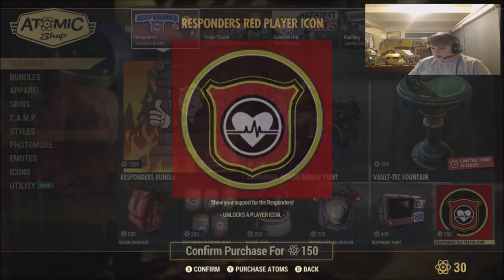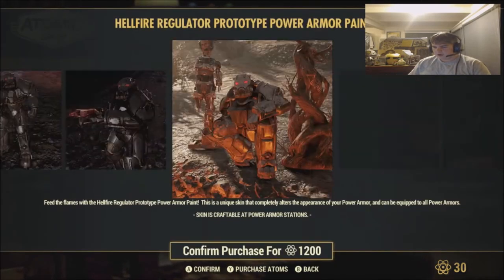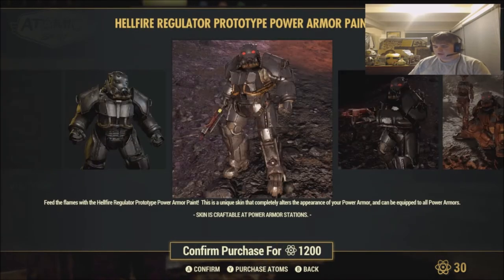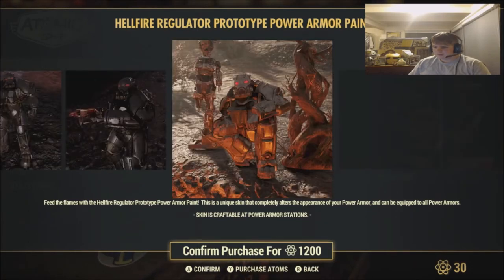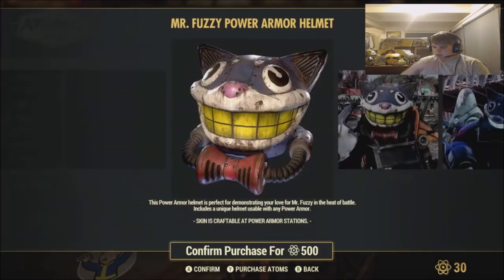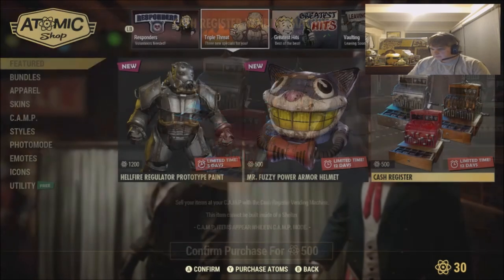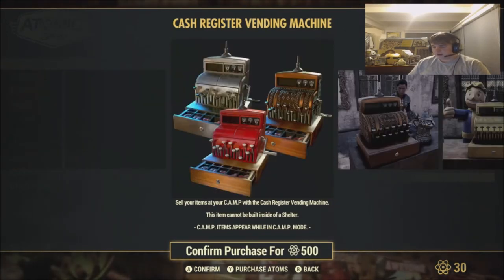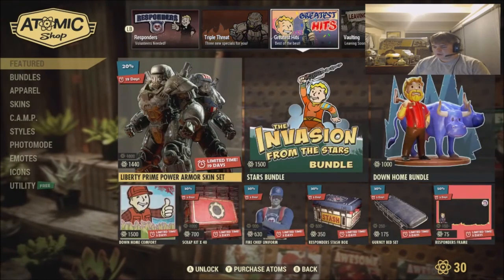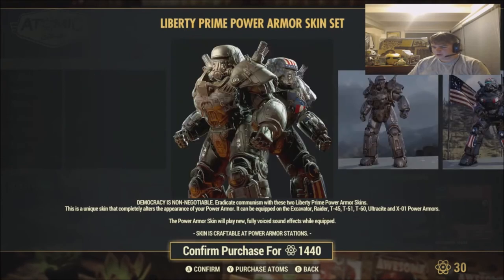Responders Red Player Icon for $150 — not really into that one. We got the Hellfire regular prototype paint set, which is also straight out of Fallout 4, and it's cheaper than Fallout 4 as well — it's $1,200. Mr. Fuzzy Power Armor Helmet, which is sick I will admit, for $500. Then we also got Cash Registers for $500 — really cool because it's like a player vendor, very nice. We also got the Liberty Prime Power Armor Skin Set for $1,440.